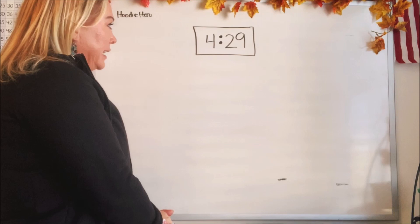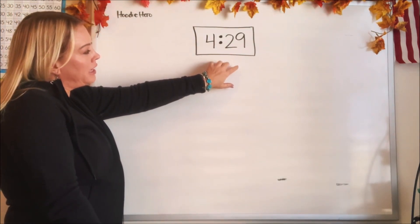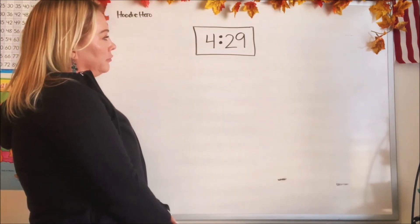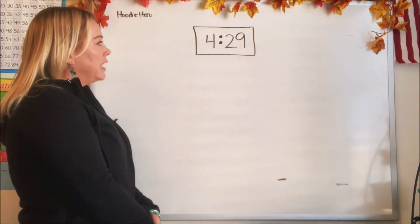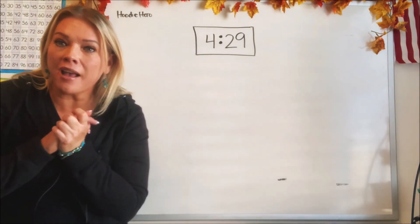I'm super excited today because we're going to talk about something. Let's see if you can guess what it is from my hint that I put up on the board. What do you think we're talking about today, guys? I think I heard someone say we are talking about telling time.